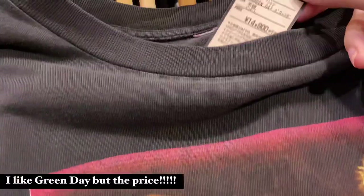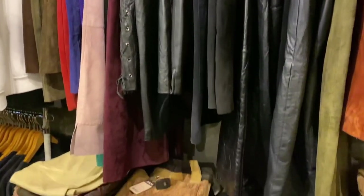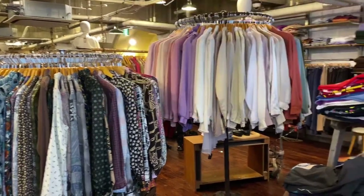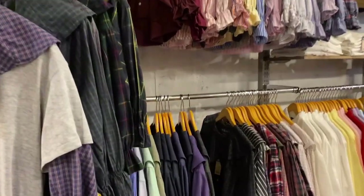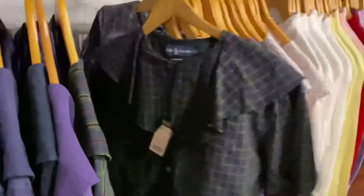Who is gonna pay 14,000 yen for a Green Day t-shirt? Come on. I had picked up a Titanic t-shirt before and was about to spend 5,000 yen on that because that's kind of the average price of their t-shirts, but it was 10,000 yen — like are you kidding me? No! This is another remake shirt though — very cute!